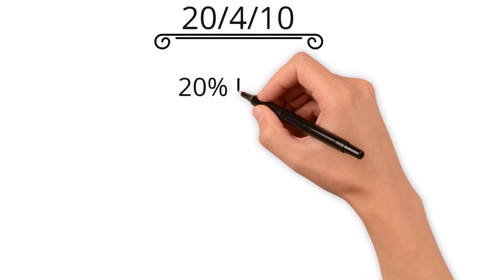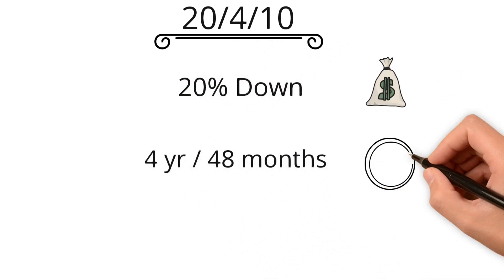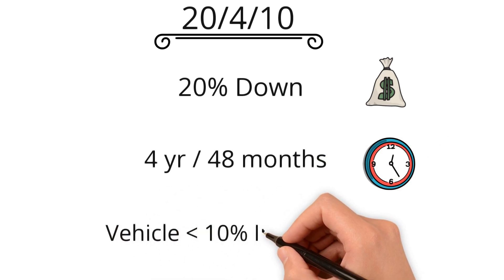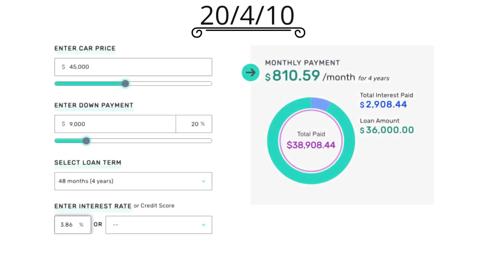The first rule I'll be going over is the 2410 rule. This states you should put at least 20% down, you shouldn't finance it for more than 4 years or 48 months, and the payment shouldn't be more than 10% of your monthly gross income. Since the 2023 BMW X3 has an MSRP of $45,000, you'd need to put down $9,000. With the average new vehicle interest rate of 3.86% on a 48-month term, this would bring your monthly payment to $810.59.